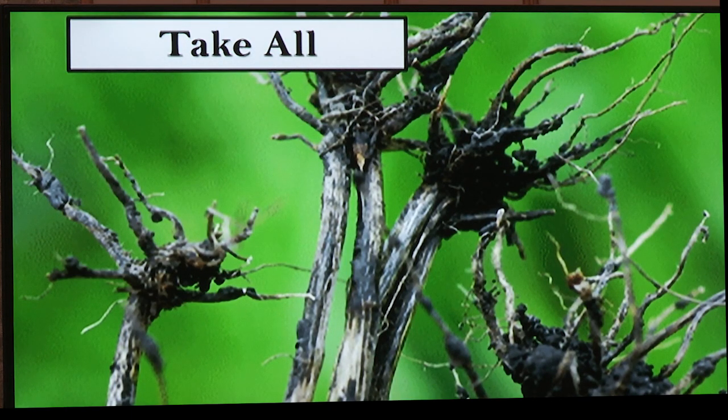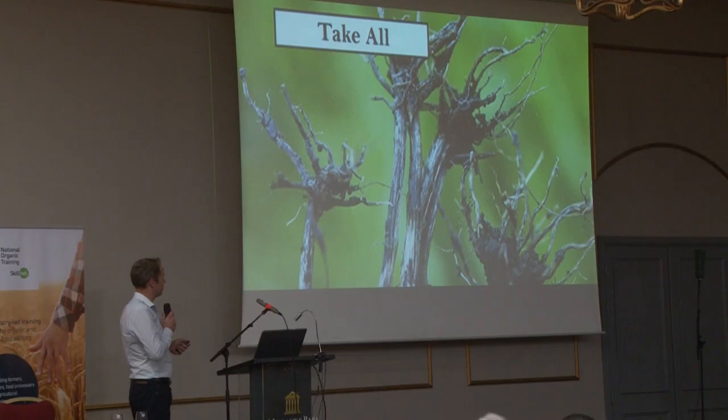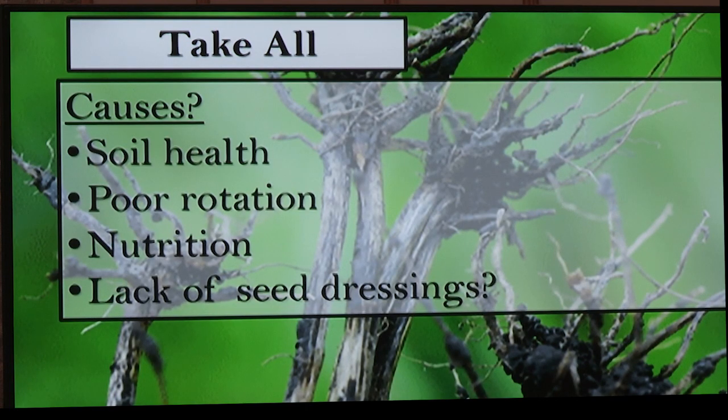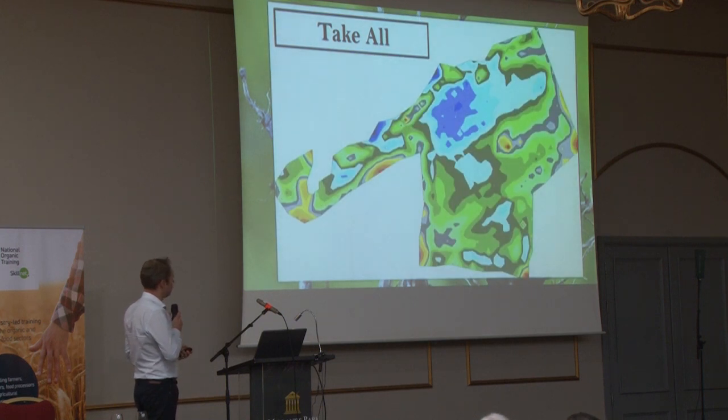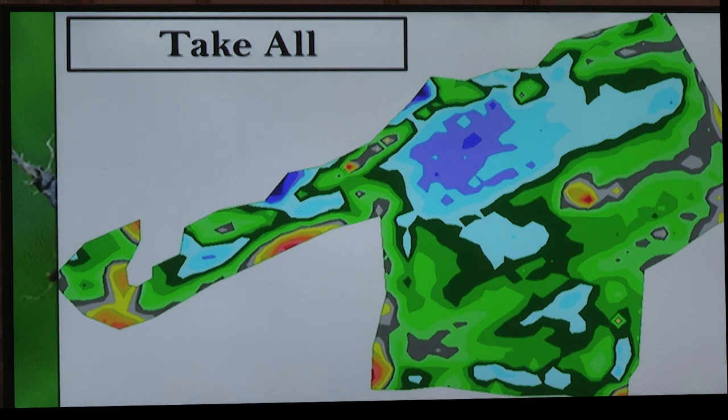Last year we stopped using seed dressings — neonicotinoid dressings hadn't been banned yet, but I decided not to use them; I'm trying to wean myself off all these things and use 100% farm-saved seed. One thing people talk about with second cereals is Takeall, basically a root rot of cereals. I was walking through a second wheat field in spring and every metre or so about one plant had Takeall, only in certain parts of the field. Sitting on the combine, the yield meter wasn't as good in that area.